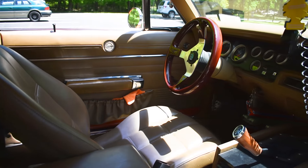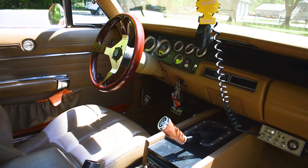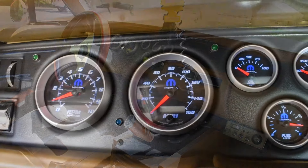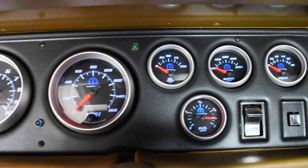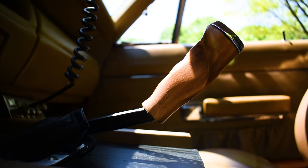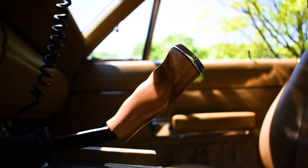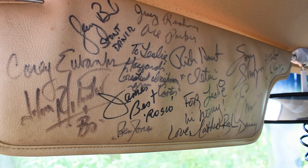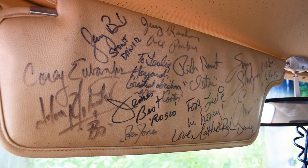This Charger had no interior when Leslie received it, so he threw in updated electric seats reupholstered to match the original look with a Grant steering wheel. A custom console with Mopar gauges gives this old-school beast a touch of modern, and since he's quite the handyman, he managed to fashion his own pistol grip shift knob from scratch. If you flip down the driver side sun visor, you'll see that the entire cast from the Dukes of Hazzard signed this car for Leslie. For him, this is the ultimate finishing touch to his dream car.